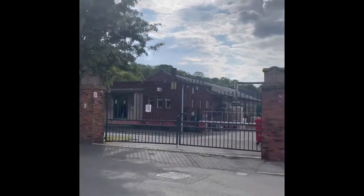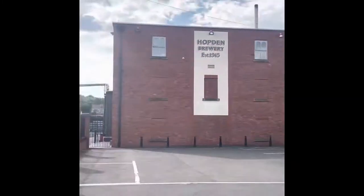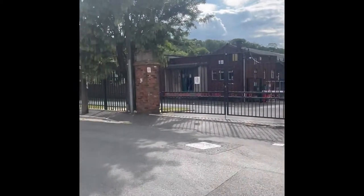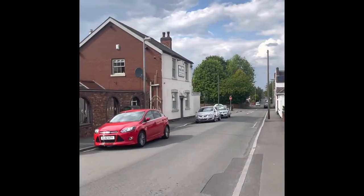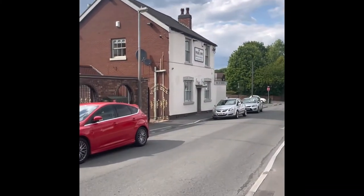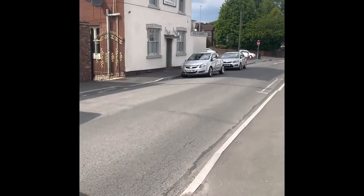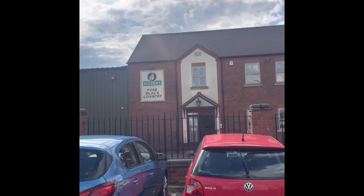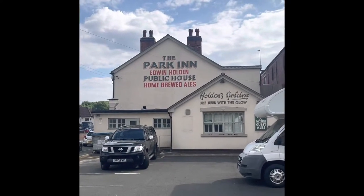Here we are at the Holdens Brewery, established in 1915. All locked up — bank holiday. You've got the car park there, where I should be trying the jubilee beer. But before that I'm just going to go around the front, see if the shop's open, see what they've got inside. There's the shop, and another view of the pub.